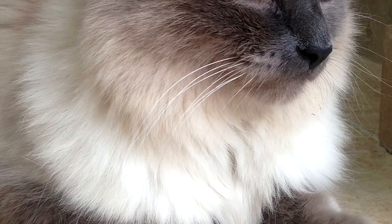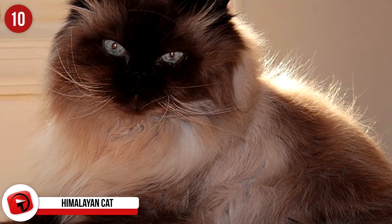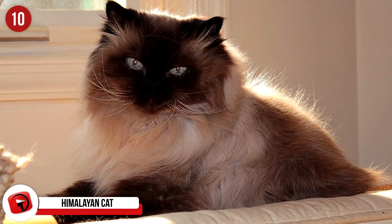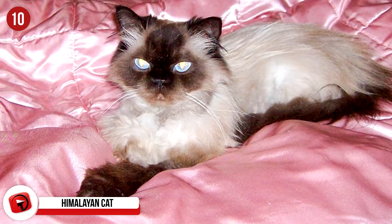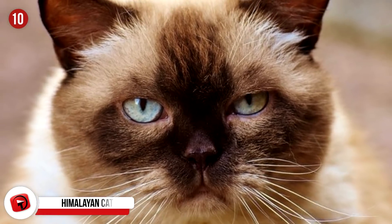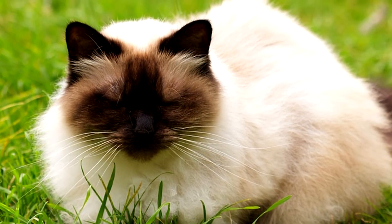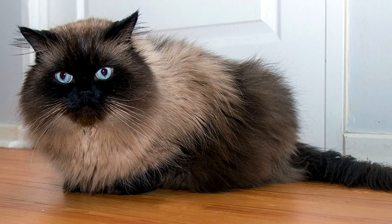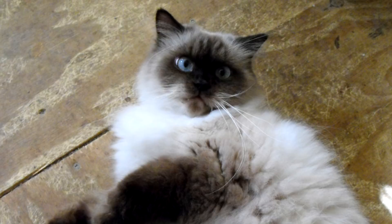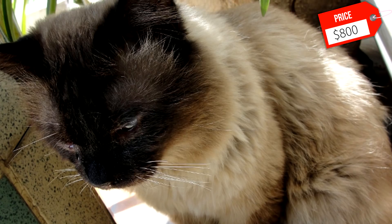Himalayan Cat: After being mixed with a Persian and Siamese cat, the Himalayan cat was created in 1931. Some breeders debate if this cat is a unique breed or just a small change from its Persian counterpart. No matter what it is, this beautiful white and brown-tipped-eared cat is incredibly popular amongst cat owners. The Himalayan cat loves people and enjoys singing with its beautiful voice. And while they love to play with their owners, this cat is also okay playing with its favorite toy when you're busy. Expect to pay around $800 for your very own Himalayan.